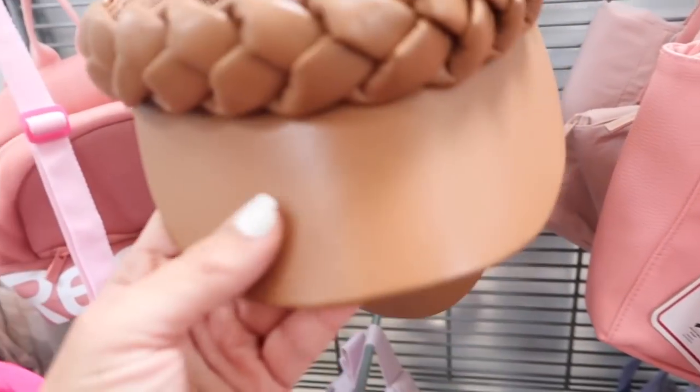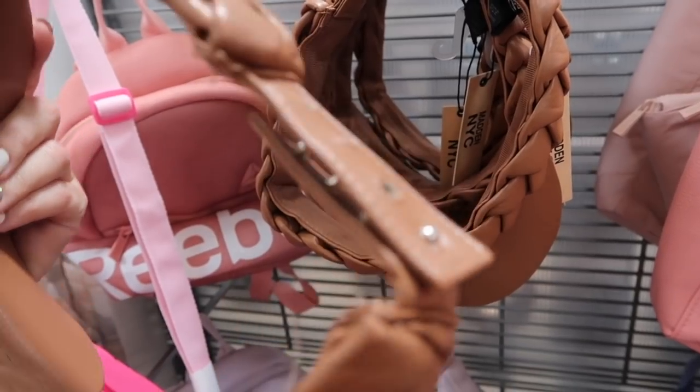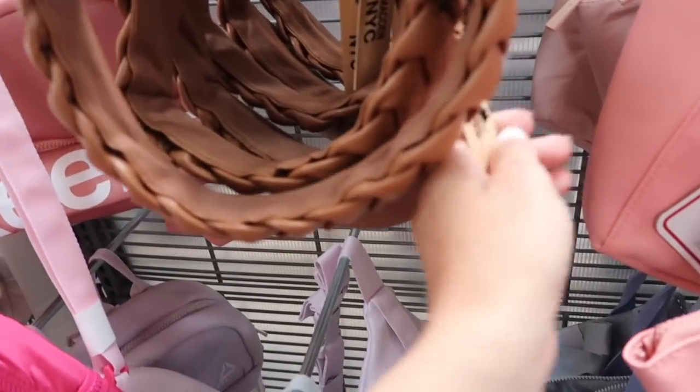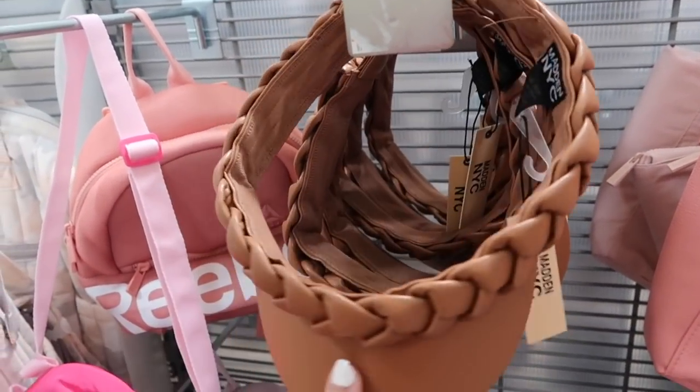New braided visor from Madden NYC. It's faux leather with an adjustable strap in the back with a couple notches to make it looser or tighter. These are $14 and I'm only seeing it in the brown.